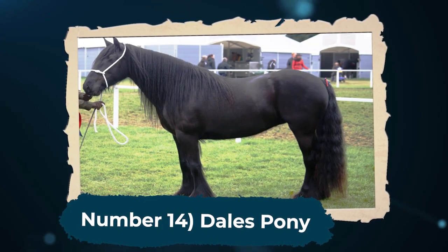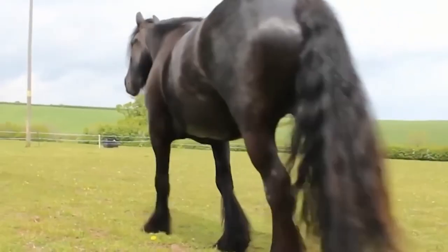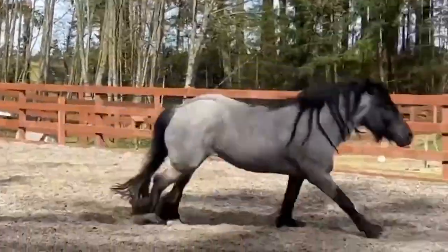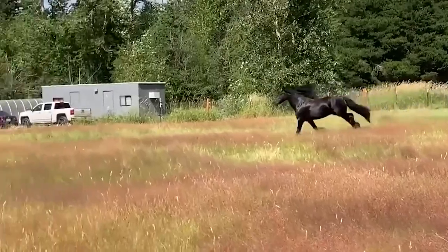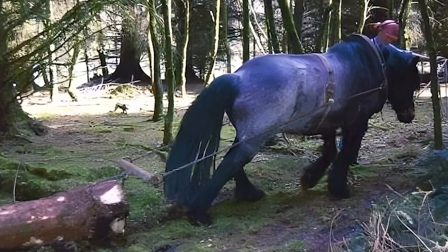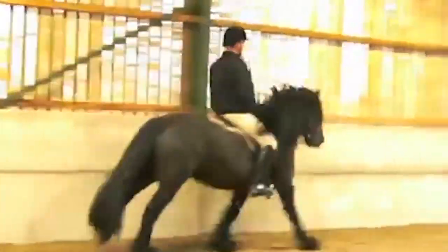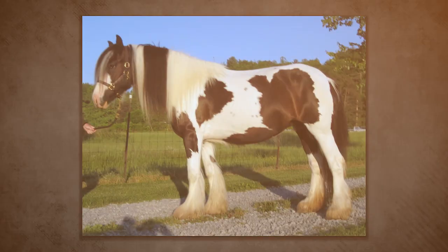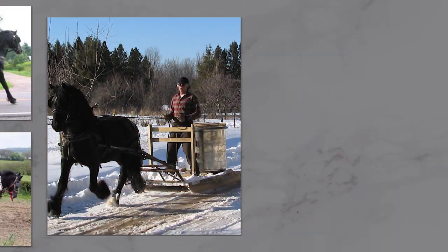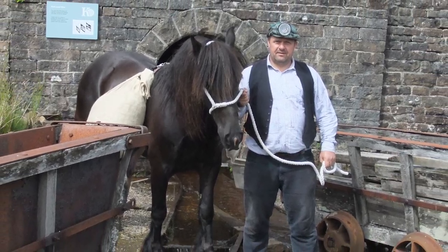Number 14: Dale's Pony. Number 14 on this list is the Dale's Pony. As the name implies, this breed of horse comes from the Dales in Northern England. A hardy, versatile horse, the Dale's Pony is well-recognized for its strength, stamina, and sure-footedness. In the past, this made them perfect for working in the rugged hills and moors of their native region. They are rather short horses and have thick, weather-resistant coats. Like the Gypsy Vanner, the Dale's Pony also has feathering on its legs. Aside from the usual work like plowing, pack-carrying, and carting, Dale's ponies have even been used in coal mines.